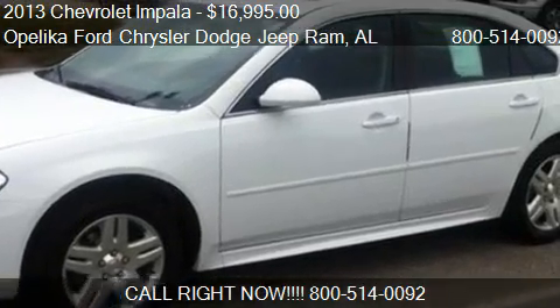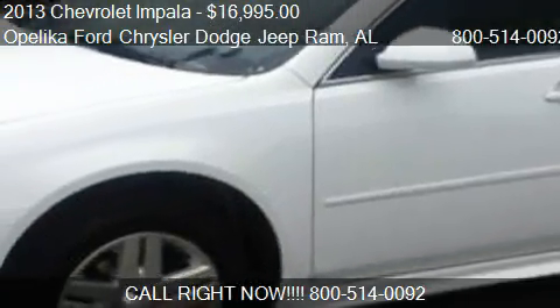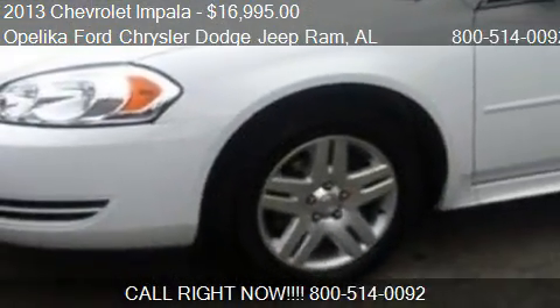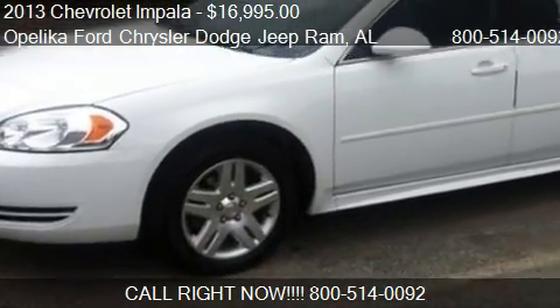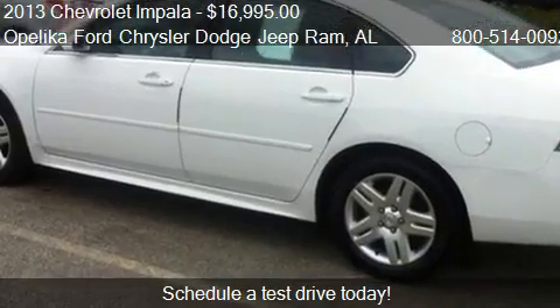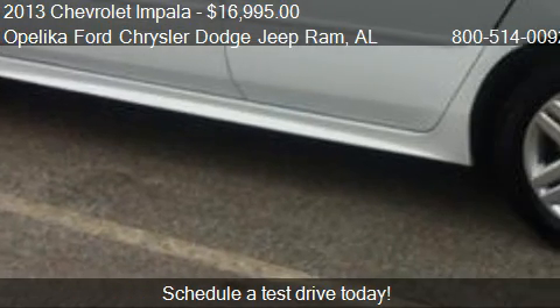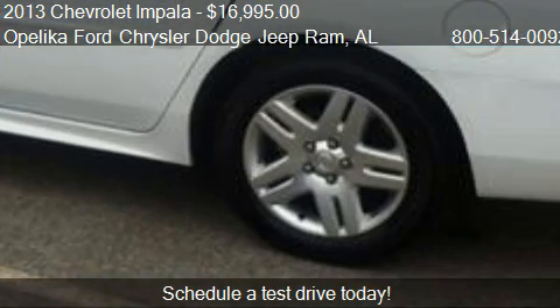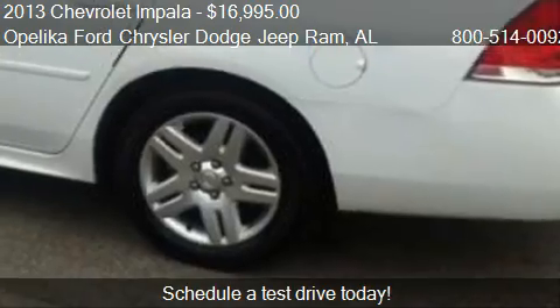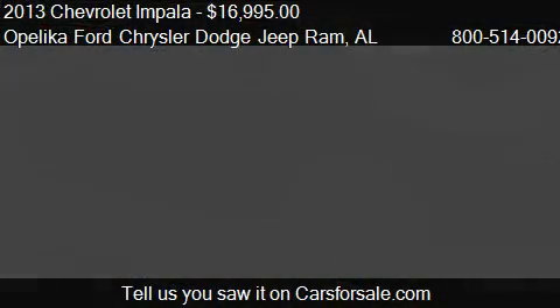This 2013 Chevrolet Impala is offered by Opelika Ford Chrysler Dodge Jeep Ram, priced at $16,995. This Impala has just over 24,116 miles.